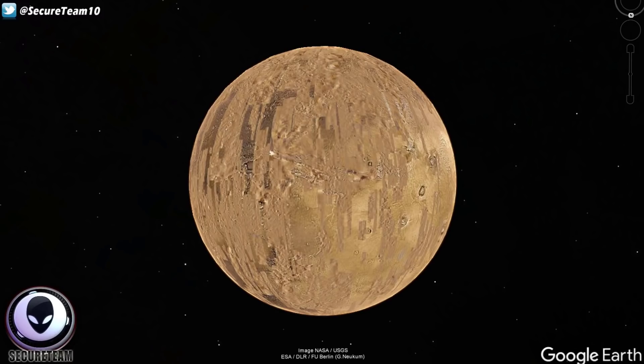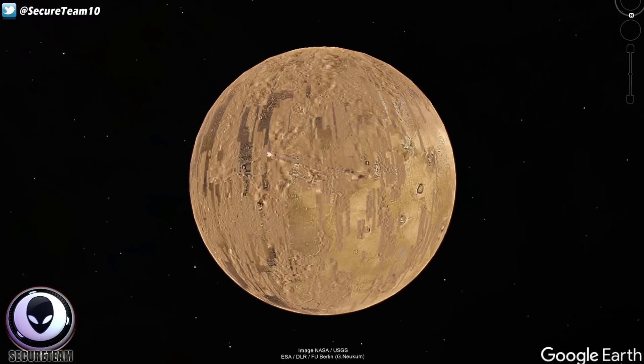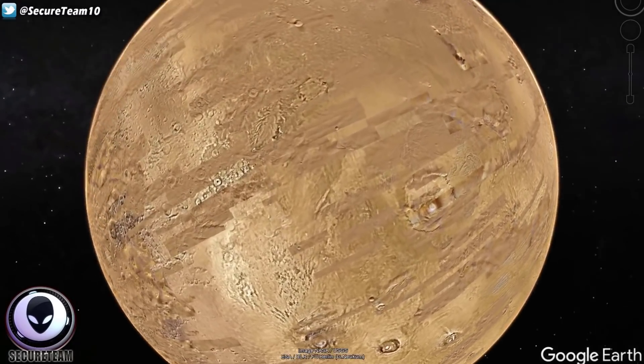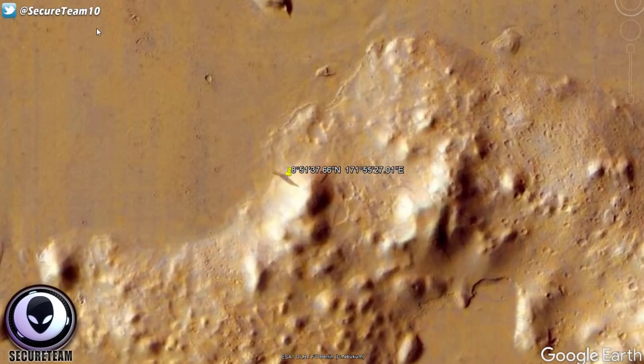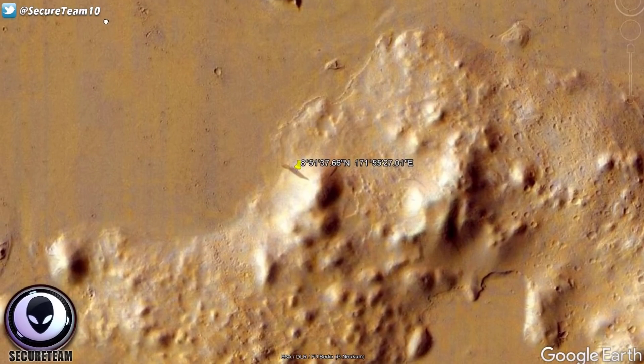So here we are on Google Mars. We're going to put in the coordinates and zoom down to this very strange shadow, and I'll show you what this viewer found. And here we are — if you can't see it yet, it's right here in the middle. It's pretty large and it's being cast down on a mountain.